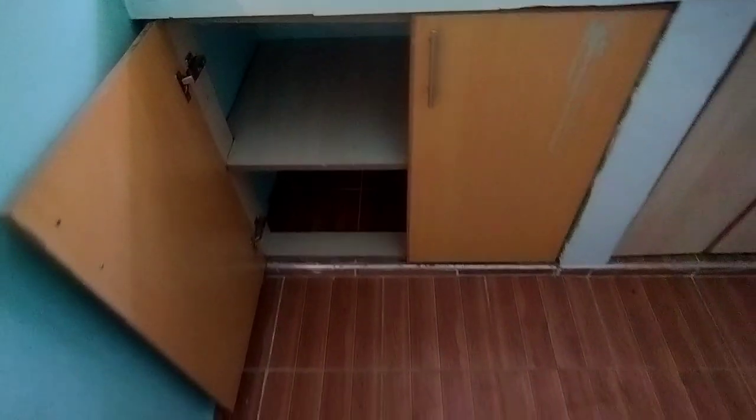This is the kitchen of this two bedroom house. You have storage at the bottom, this is the sink, and here is the storage at the top. The lighting is not that bad because the window is just here.